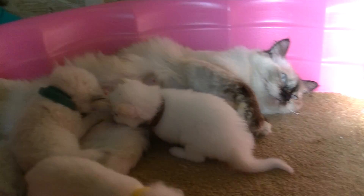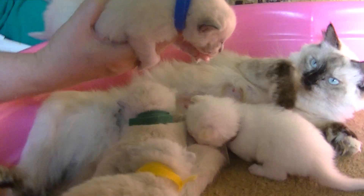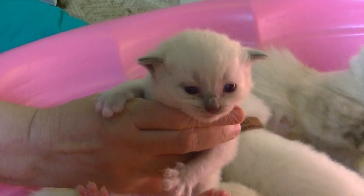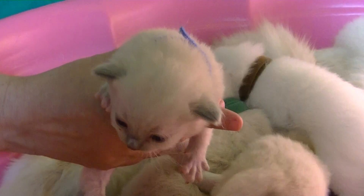Next up, let's see who we have here. This is little Blue. He's a little boy — 5.2 ounces to start and he's now 11.5. He looks like a seal mitted, and he's really going to tell everybody what for.